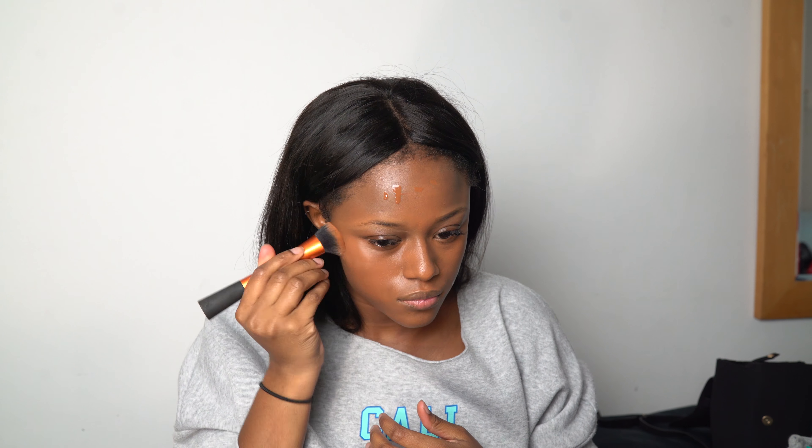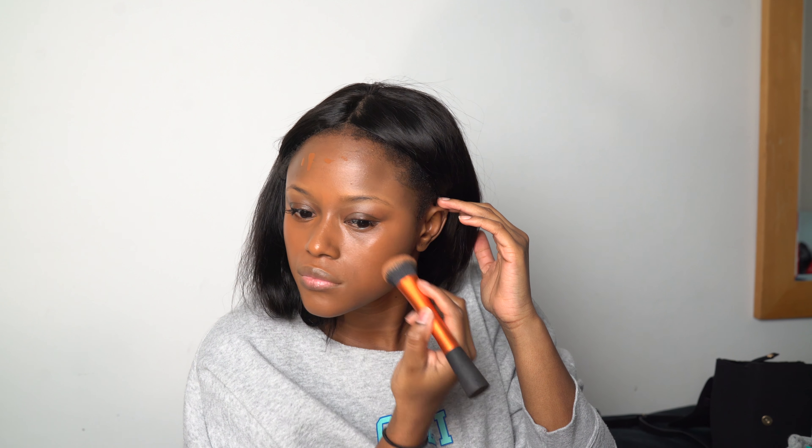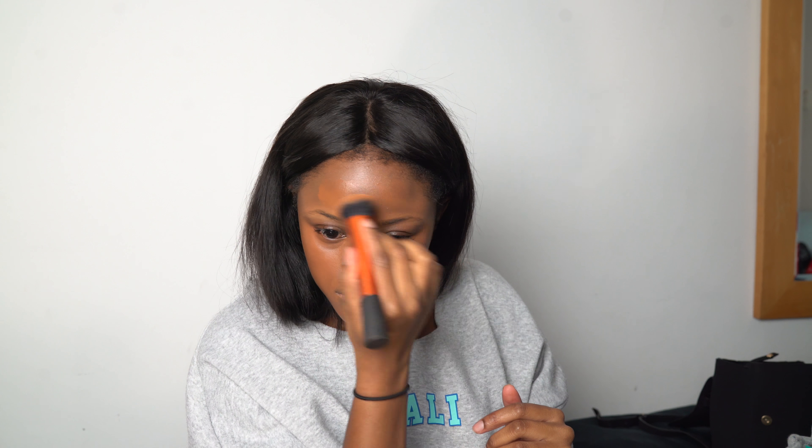I actually love the formula of that NYX foundation — it just glides on nicely. I'm wearing three different products on my face but it gives a full coverage look that stays on. I've realized that the NYX foundation, the Hourglass, and the Kat Von D make a great mixture and it's literally long-lasting.